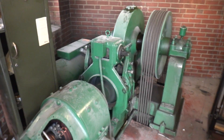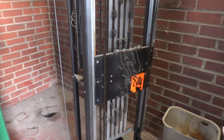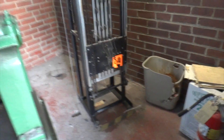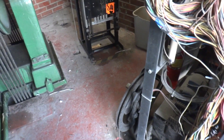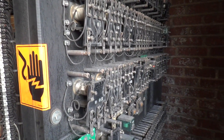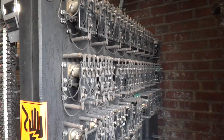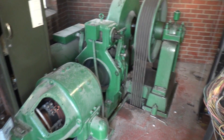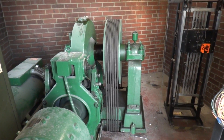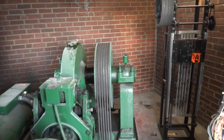The door is closed. There it goes. And that is the machine room.